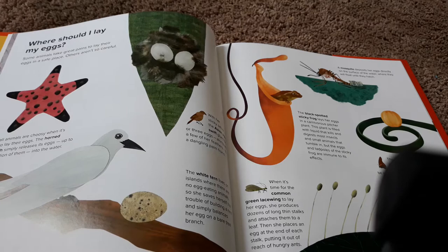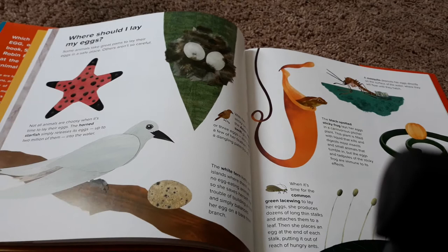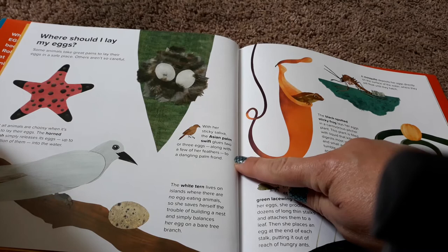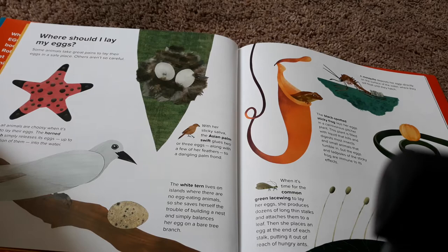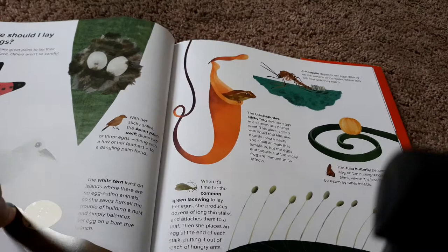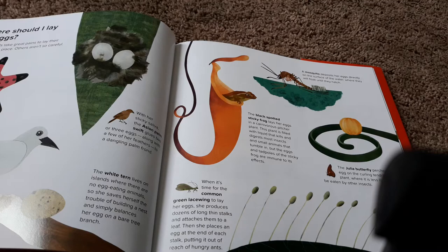Some animals take great pains to lay their eggs in a safe place. Others aren't so careful. The horned starfish simply releases its eggs — up to two million of them — into the water. With her sticky saliva, the Asian palm swift glues two or three eggs along with a few of her feathers to a dangling palm frond. The white tern lives on islands where there are no egg-eating animals, so she saves herself the trouble of building a nest and simply balances her egg on a bare tree branch. A mosquito deposits her eggs directly on the surface of the water, where they'll float until they hatch.